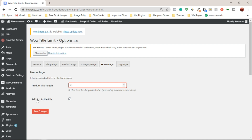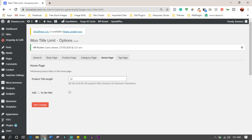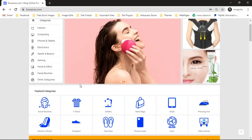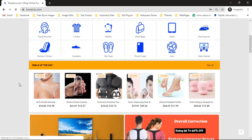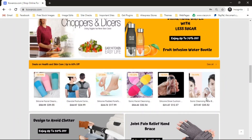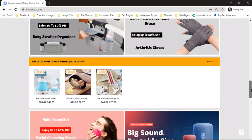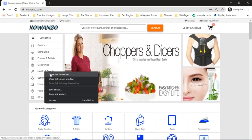For the homepage, I'm going to set this to 22 characters. After clicking Save Changes and clearing the cache, heading over to the website and refreshing, we can see the product titles are now on the same line, giving us a consistent look on the homepage.